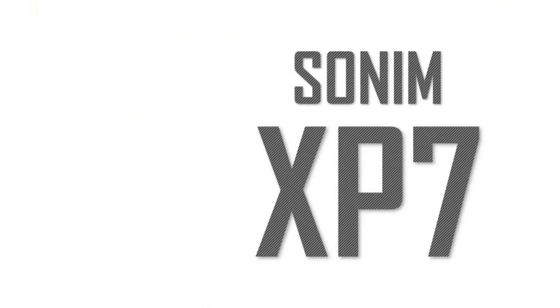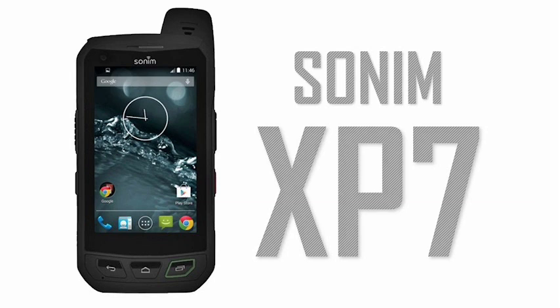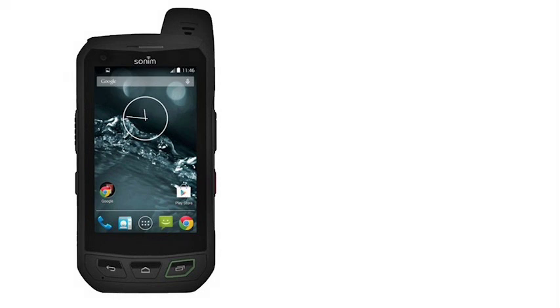Sonim XP7 is expected in March 2015, with pre-orders available now. Sonim have been making extremely rugged phones for several years, but most of these have been feature phones. The new Sonim XP7 is a fully-featured Android smartphone which can do anything that any other smartphone can do, but in much more extreme conditions.